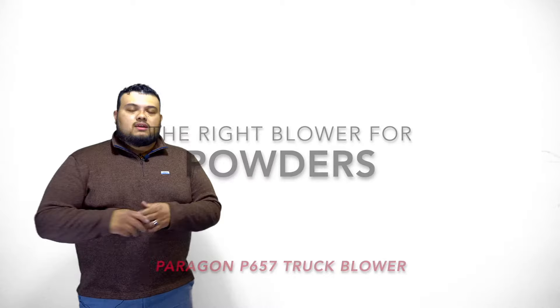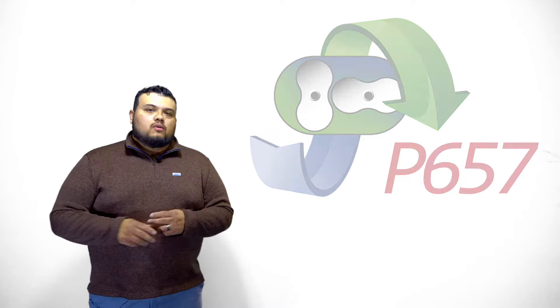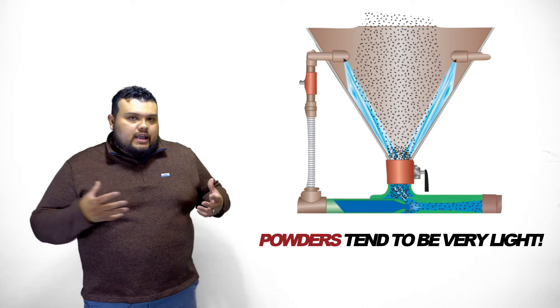If you're offloading powders, you're going to need a smaller blower. Why is that? When you're offloading powders, if you were to choose a big blower, that air velocity going through the pipe will not allow that product to come down.